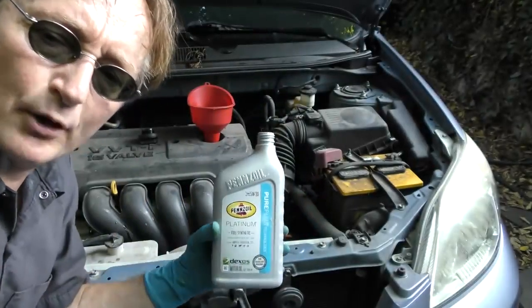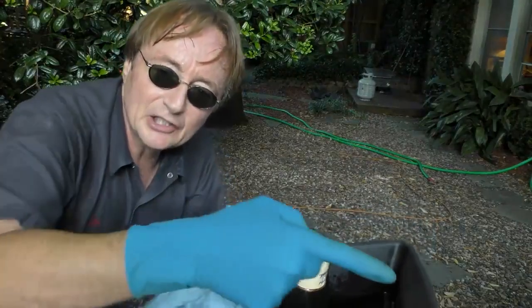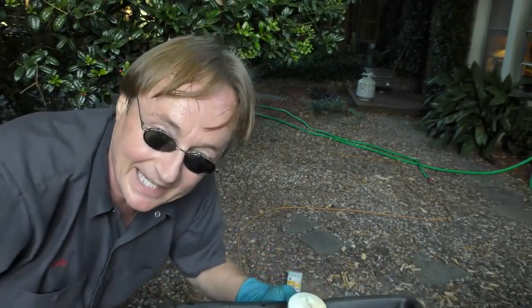Then you just pour the correct amount of oil back in. There are two ways to determine how much: you can look it up in your book or Google it, or you can do it the old fashioned way — check the level before you change it, make sure it's full, then measure exactly what comes out and put the same amount back in. You can't beat that.